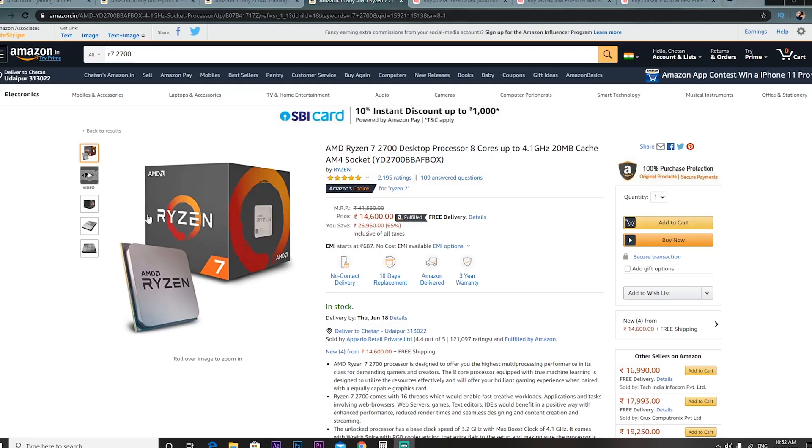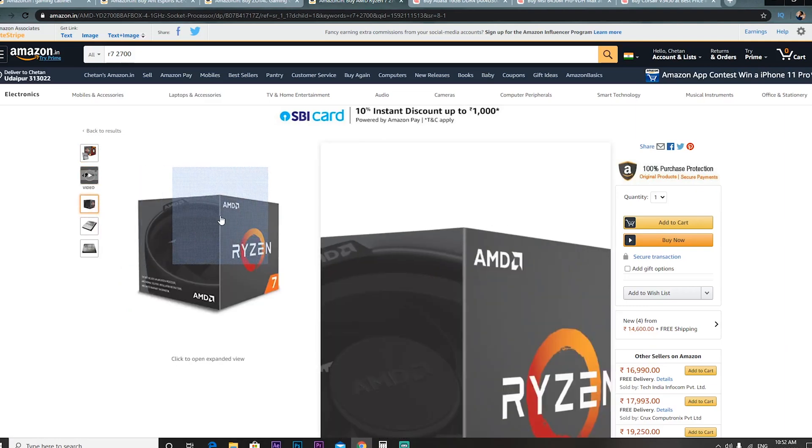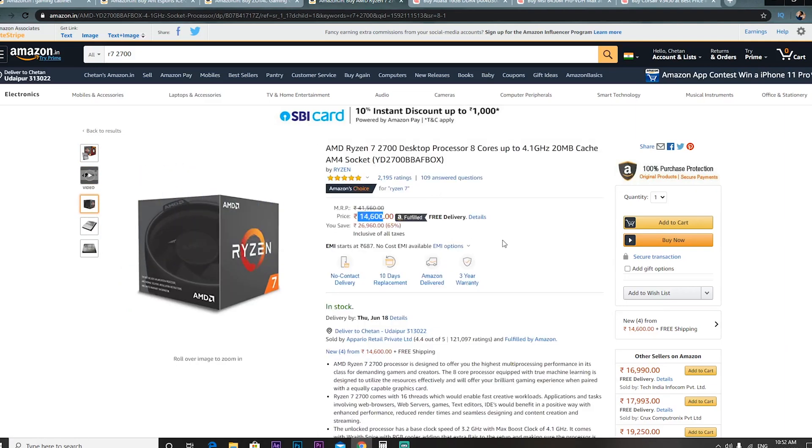We will start with the processor — the R7 2700. You can see the price is now Rs. 14,600, which two days ago was Rs. 13,600, so there's a Rs. 1,000 increase. But right now there's a 10% SBI discount, so you can easily get it for around Rs. 13,400. If you had bought it two days ago you'd get more savings, but now it will be around Rs. 13,700.